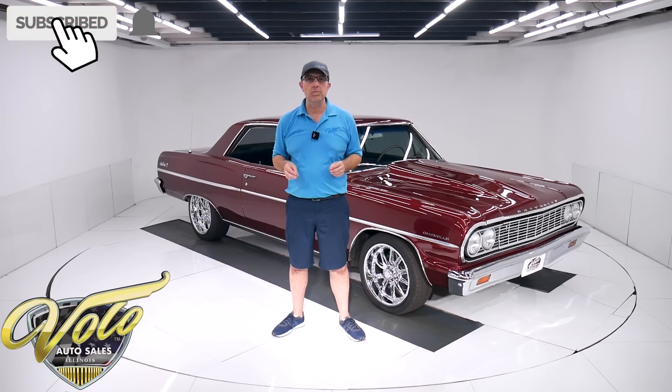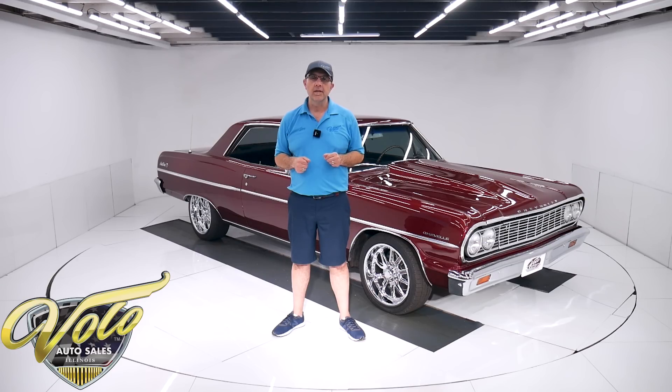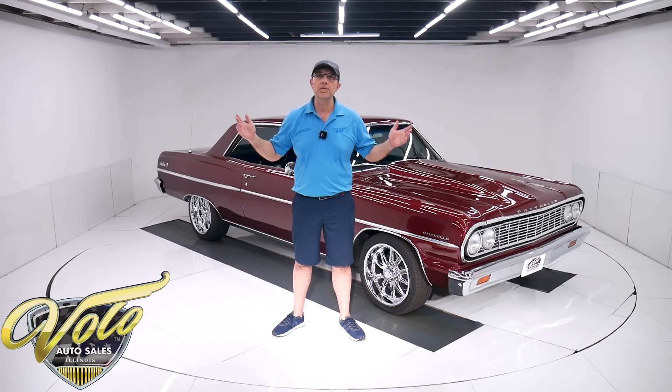If you enjoy the video, subscribe to our YouTube channel. Click on the bell icon — that way you're notified as new ones are posted. For right now, join me, let's go for a spin.